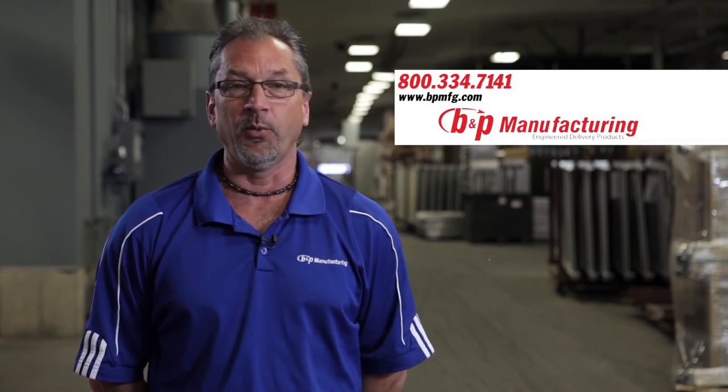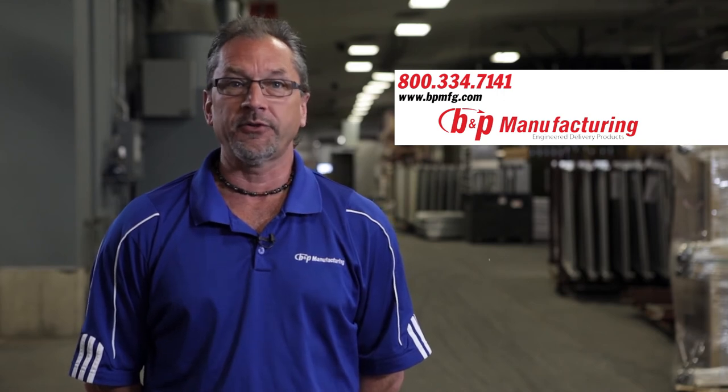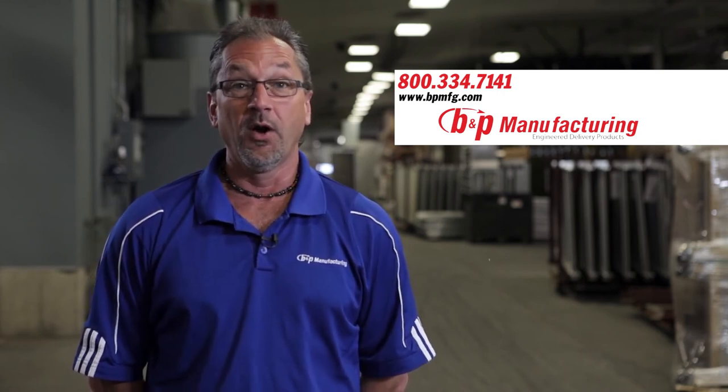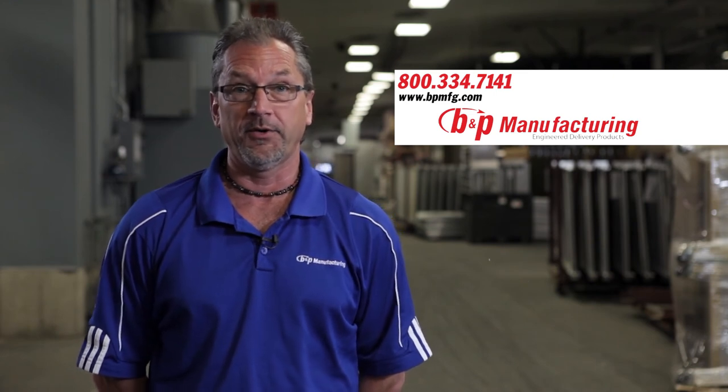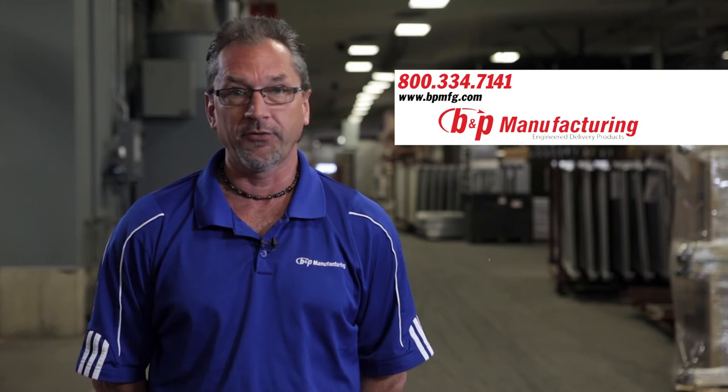This is just one example of how at B&P Manufacturing we work hard every day to earn your trust. For more information call us at 1-800-334-7141 or visit our website at www.bpmfg.com. Thank you for listening.